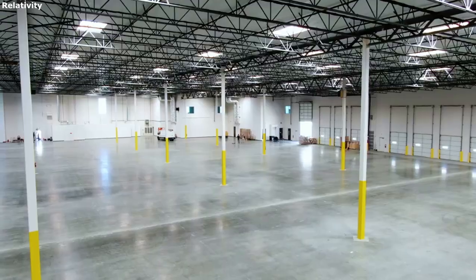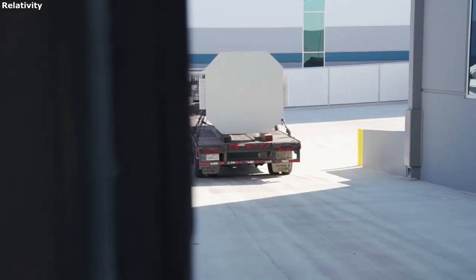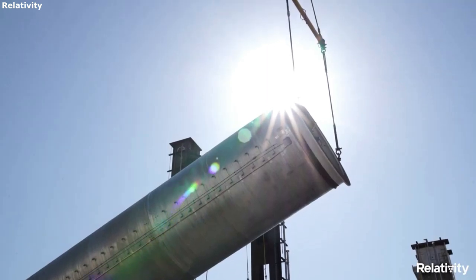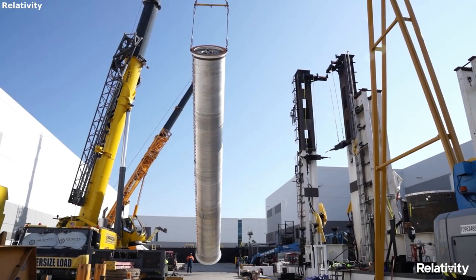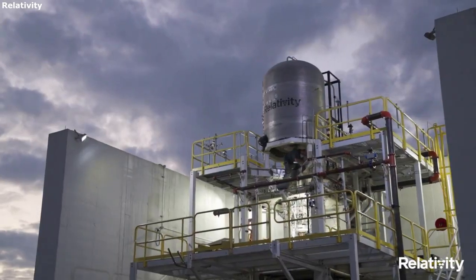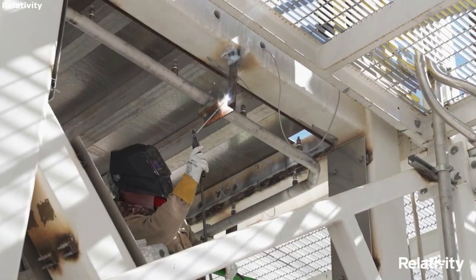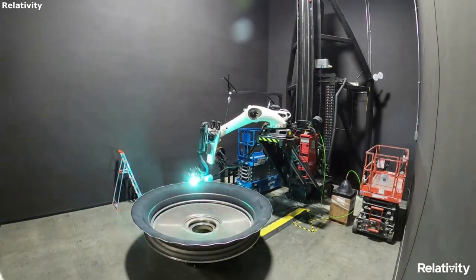Relativity Space was founded in 2015 with the goal of expanding the possibilities for human experience. Their vision is a multi-planetary future, and specifically, the company's long-term goal is to upgrade humanity's industrial base on Earth and on Mars. They are trying to do this in a very unique way by fusing 3D printing, artificial intelligence, and autonomous robotics. The company mentions they are leading an unrivaled team to solve problems never solved before.